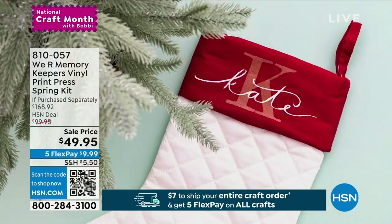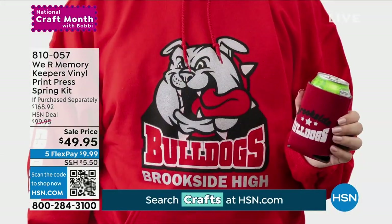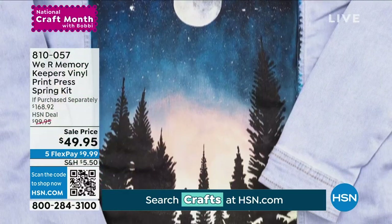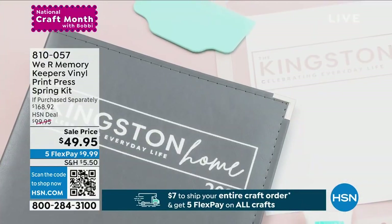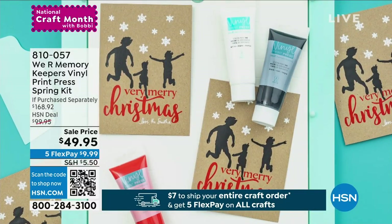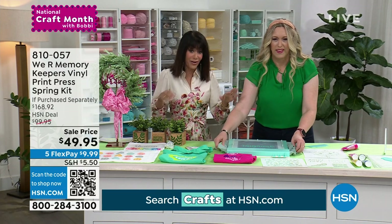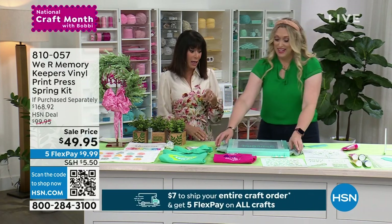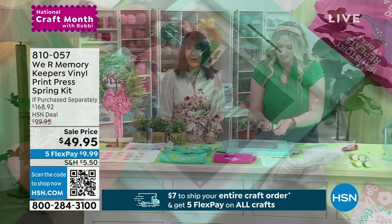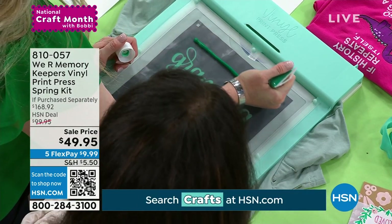That is so brilliant. You're seeing all kinds of different ideas. It actually comes with three different stencils, and you can reuse them at any time with cold water. $49.95 — and if you've looked at other print press kits, they're expensive. This is about $120 off retail today. Item 8-1-0-0-5-7. An incredible buy for everyone.